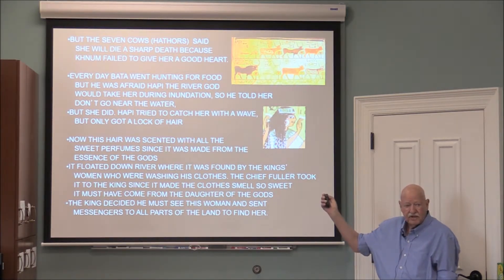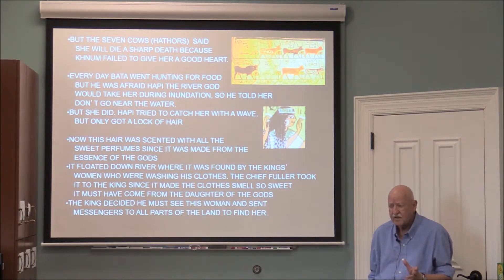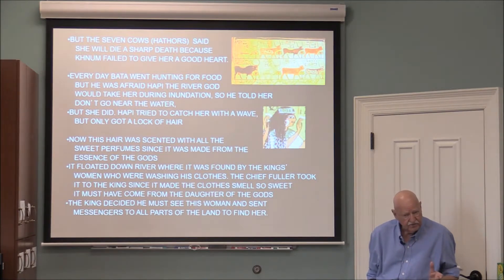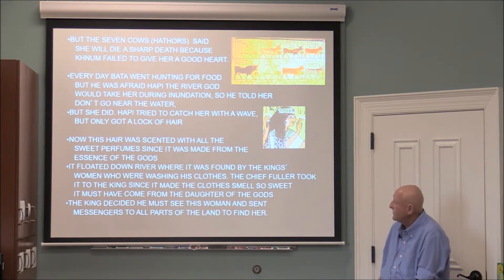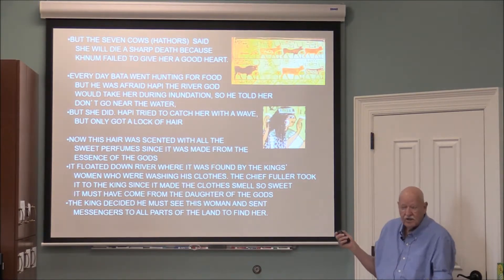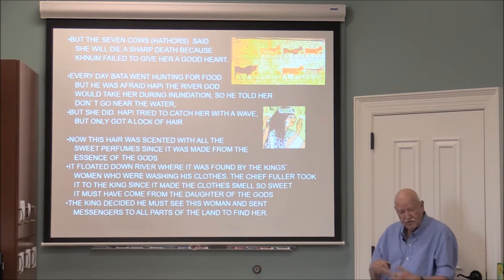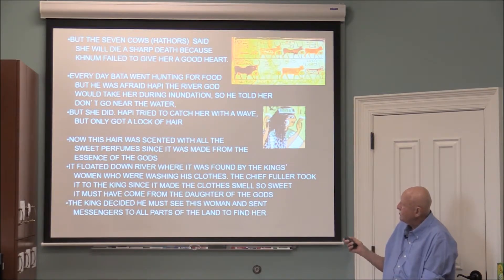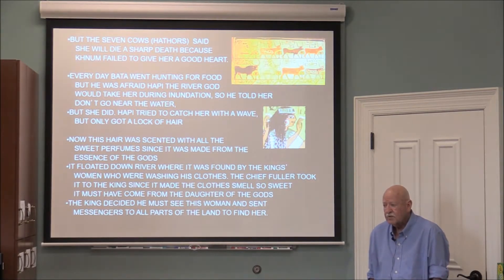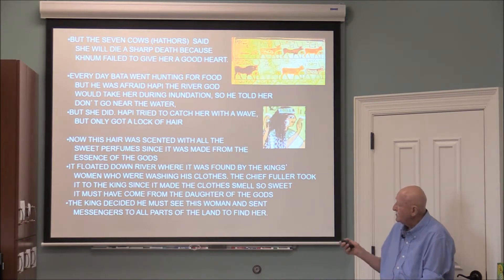In the drawing there appear to be eight figures, but one is a bull — so there are seven cows. The legend of the seven cows is that they will foretell the fate of the pharaoh's next male child. Every day Bata went hunting for food but feared letting his wife go near the river lest the crocodiles or the river god Hapi would drown her. Hapi tried to catch her with a wave but got only a lock of her hair, which was scented with sweet perfumes since it was made from the essence of the gods.